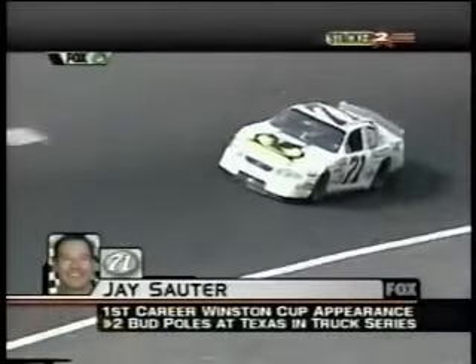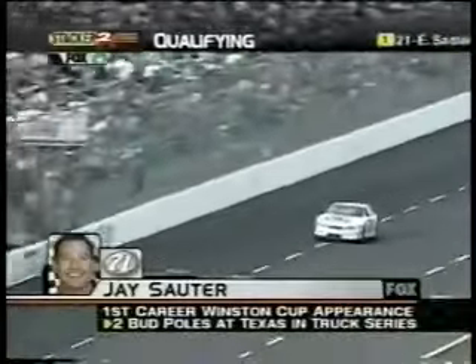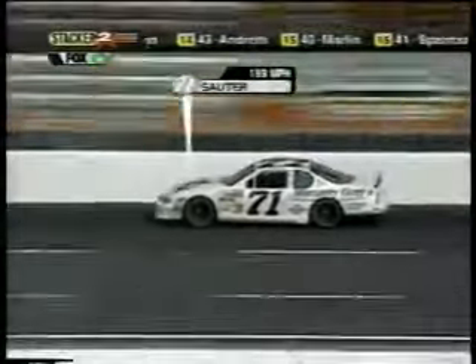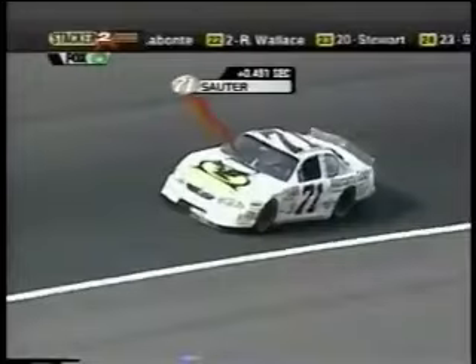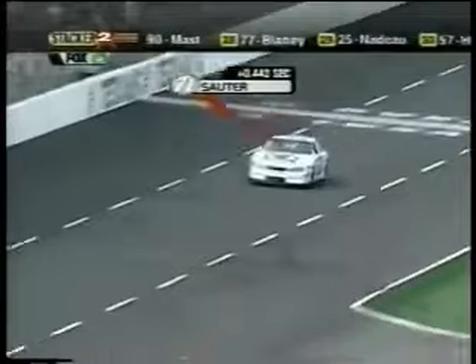There are 44 cars here for 43 spots. This is the Dave Marcus number 71 — Jay Sauter is the driver. It's a Dave Marcus car but actually with Richard Childress Racing engines, and realistically a Richard Childress Racing driver, because Jay Sauter next week at Nashville on Saturday on FX will be in the Busch car that Jeff Green is on the pole for. Second lap is quicker by 3.100.